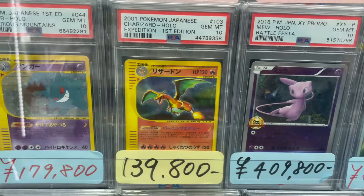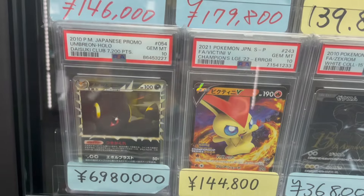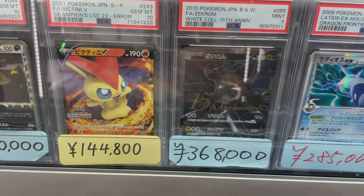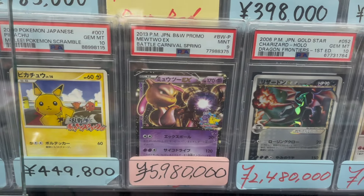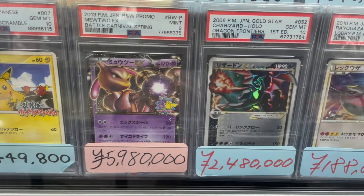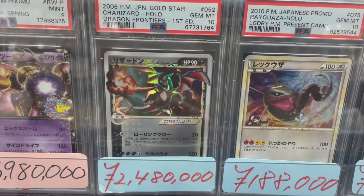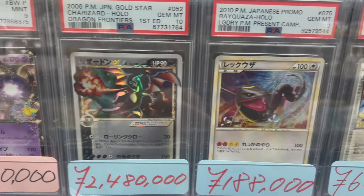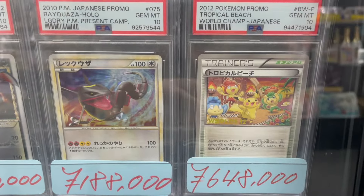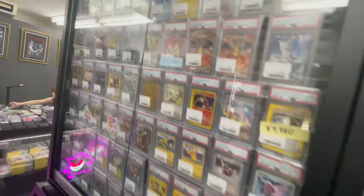We continue with some monster cards: Expedition Charizard and Gengar. Then the Daisuke Club Umbreon Prime — this card alone would deserve a whole video, so I'll save it for later. And we continue with two heavy hitters again: the Gold Star Charizard PSA 10, and the Battle Carnival Spring Mewtwo EX, sold for almost 6 million yen — and fun fact, it's a PSA 9.